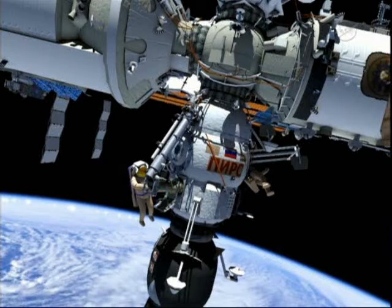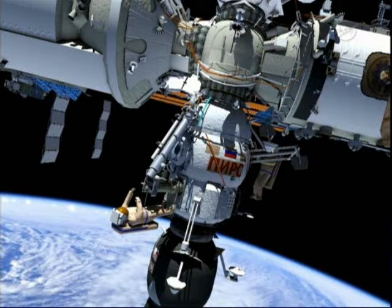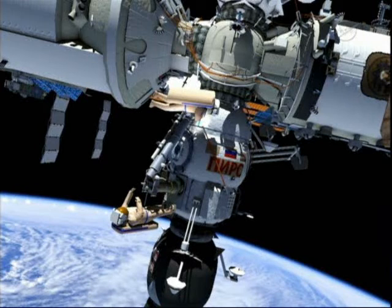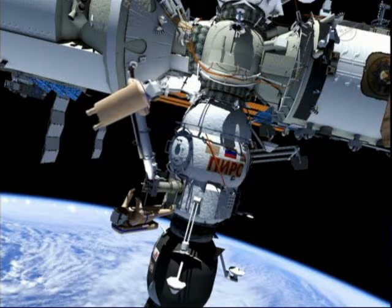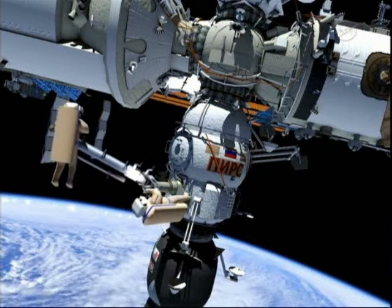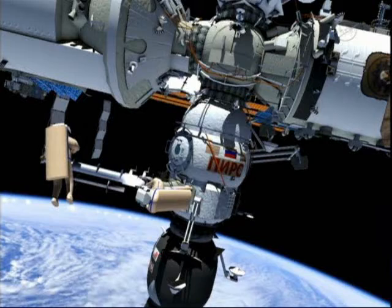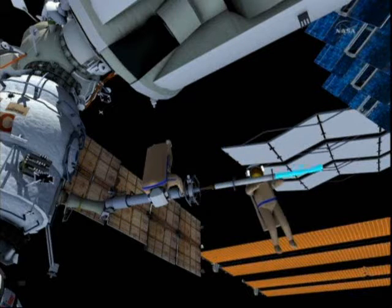The first task is to move over to the Strela One Crane. One crew member will be in position at its controls and the other at the end effector, where they'll unstrap it and get it ready to move. Then they'll unfold it and extend it to give it the reach needed for the second Strela Crane to grab onto it. You can see here how it telescopes out to give it that extra reach.